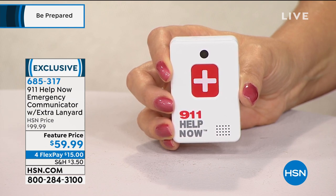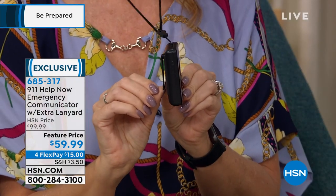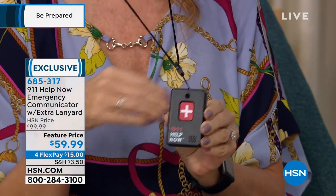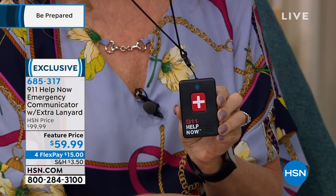In the demo, the user says: 'Hi, I'm testing the 911 Help Now pendant. Can you hear me?' The operator responds: 'Yes, I can.' It's that simple. You can hear them and they can hear you. From there you can tell them your address or location — for example, 'I was jogging by the park and I fell and twisted my knee.' You have someone directly communicating with you.